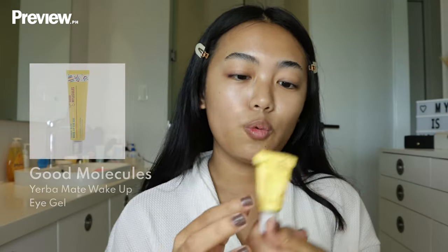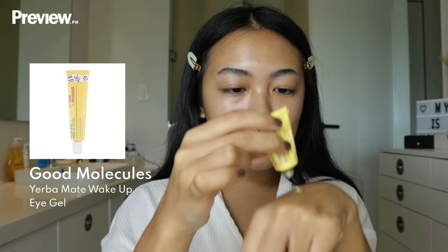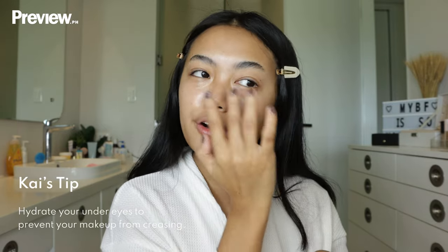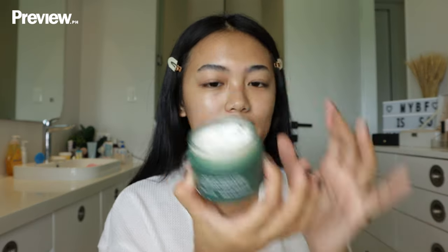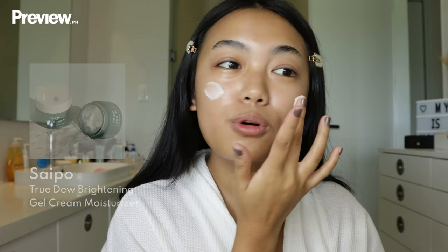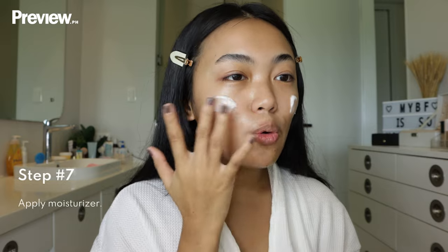I cannot live without eye cream. This is the Wake Up Gel by Good Molecules. I like this eye cream during the daytime because it has caffeine, which helps with puffiness under the eyes. You also want to make sure your under eyes are hydrated to prevent creasing later with concealers. I'm using my favorite Saipo True Dew moisturizer — it's my favorite local moisturizer. Look at how dewy my skin looks.